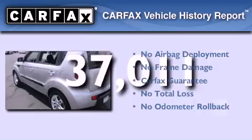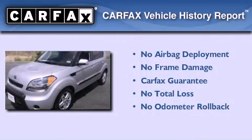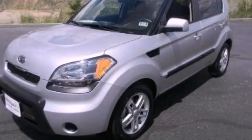Not to mention that this Kia qualifies for the Carfax buyback guarantee. This vehicle is sure to sell fast. Call and arrange your test drive today.